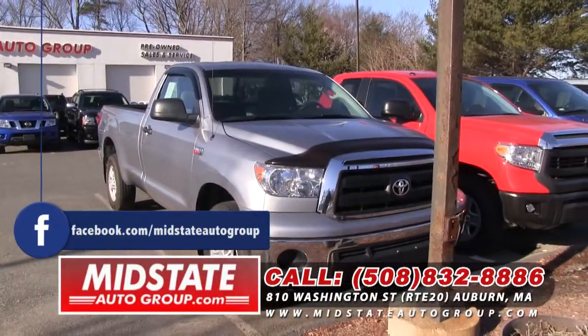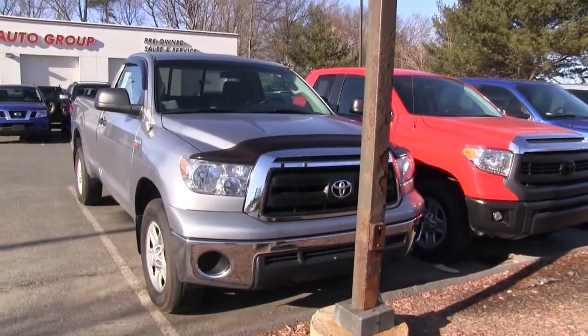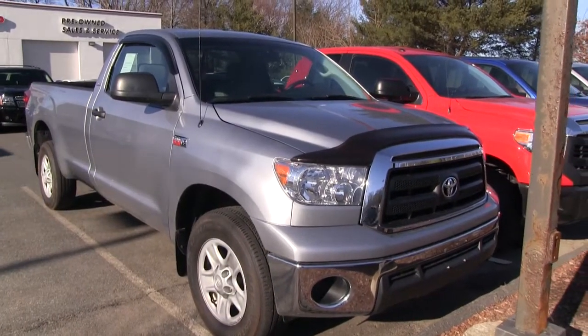You want trucks, folks? I got them down here at MidState Auto Group. First, I have this 2011 Toyota Tundra, fresh off-lease, 5.7-liter V8. It's only got 15,000 miles on it. You're going to save a lot of money. Come on down and take it for a test drive.